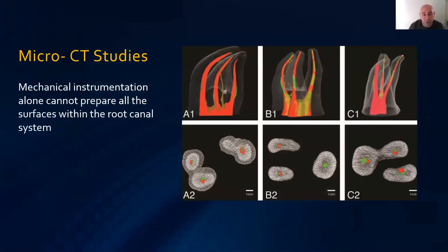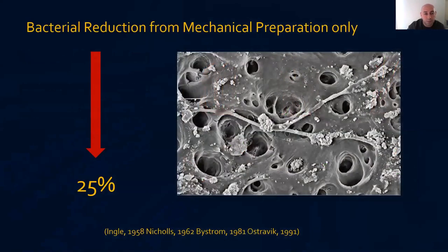Micro-CT studies show the red areas are what files can touch; the green untouched areas are large, harboring biofilm, bacteria, and their toxins. Some studies show mechanical preparation alone reduces bacterial count by only up to 25%. A slide of unprepared dentine completely untouched by root canal therapy demonstrates that leaving this behind always gives us problems in the future.